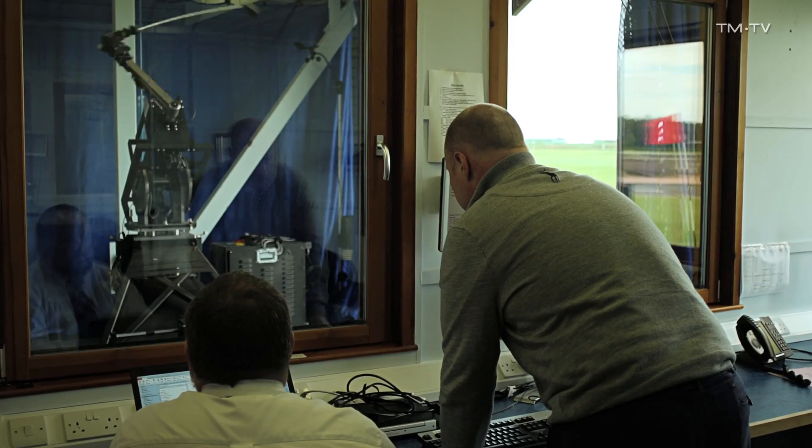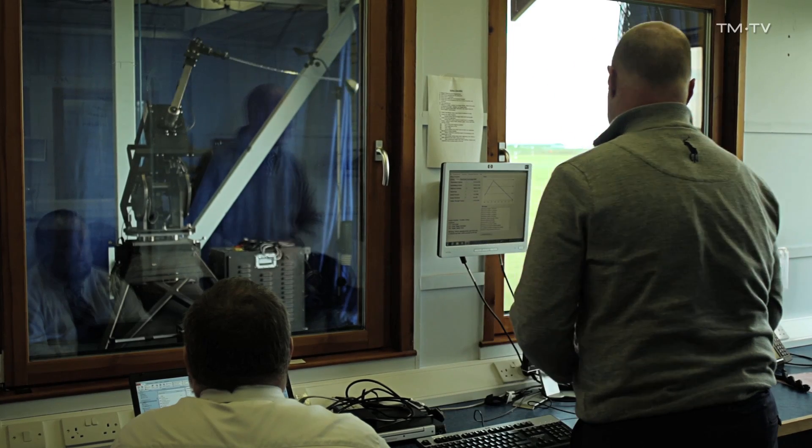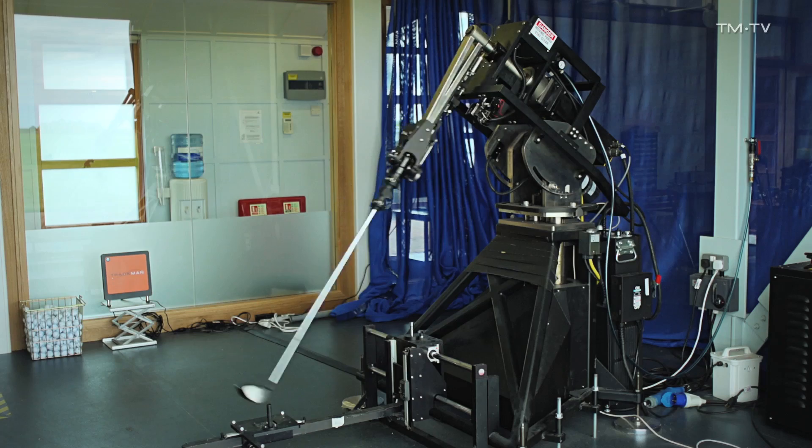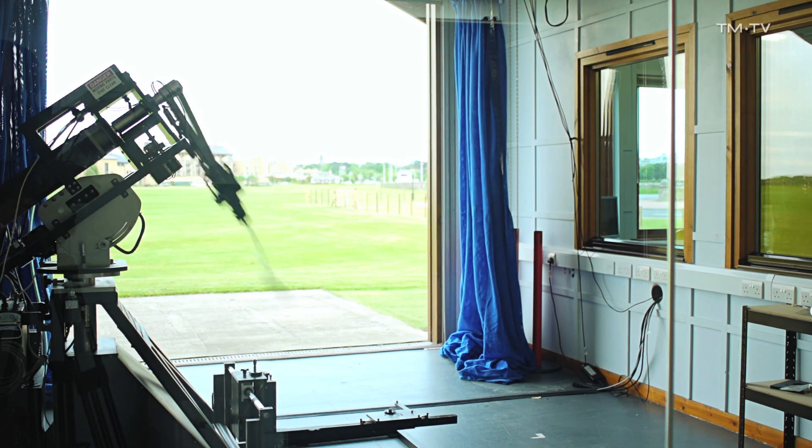Down here at the test centre, we tend to test the tests. This is where we conduct more of our research, and if we get a club where we don't think the results are quite right, we'll put it in the robot, put it in front of a cannon, test it, and see just how that ball will fly off that club.